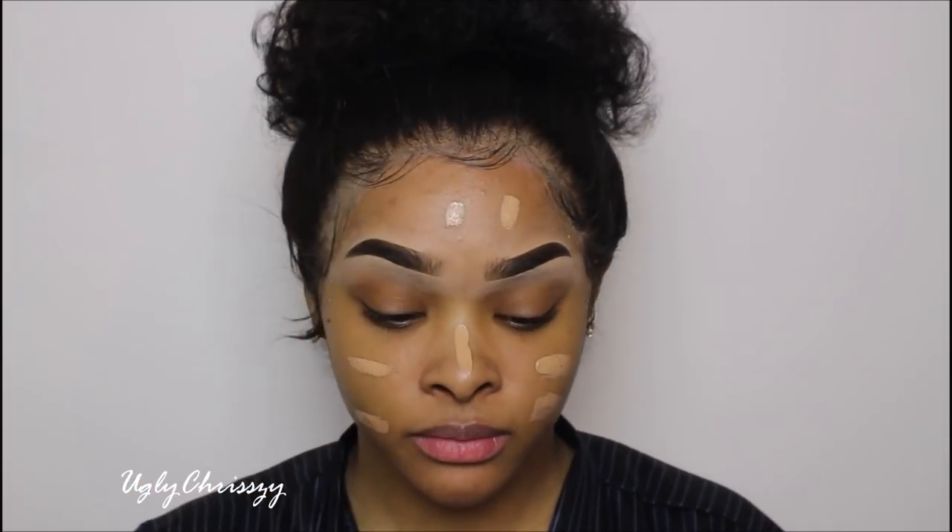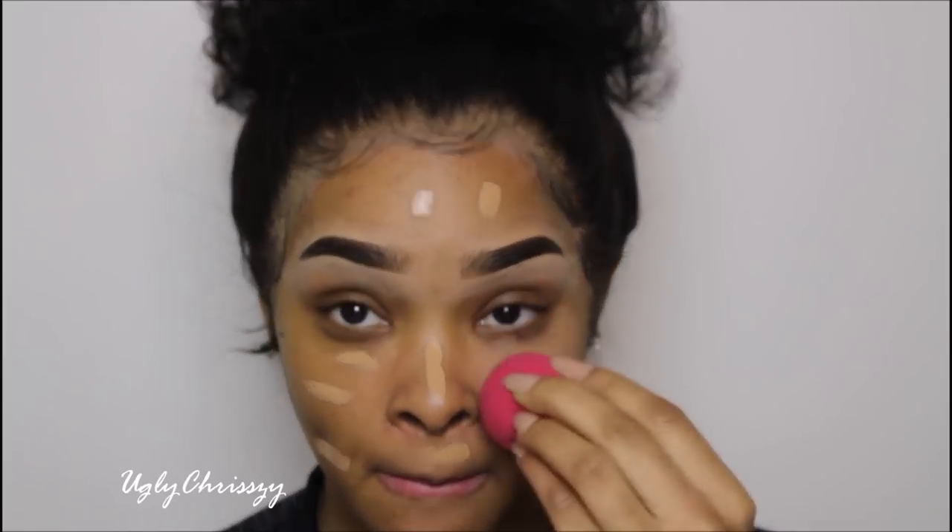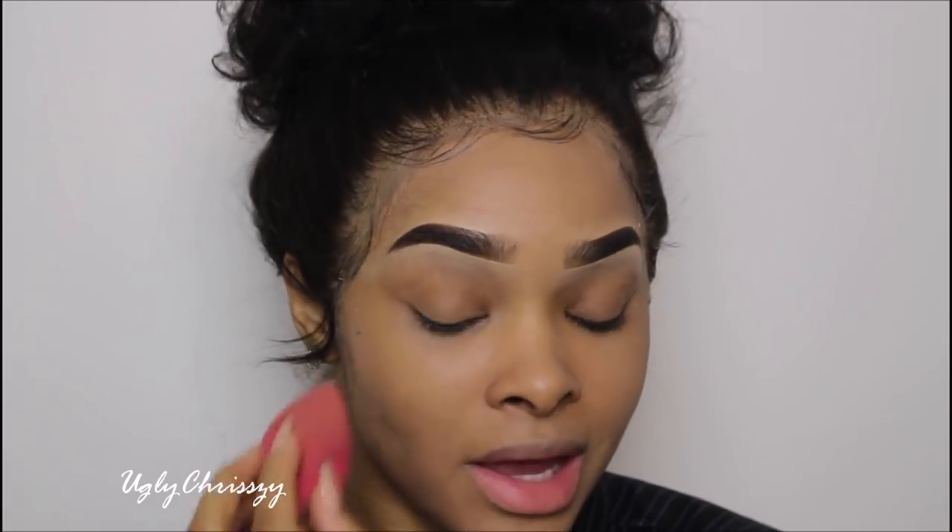I didn't wet my beauty blender so I'm just going to do it. First I'm going to drink some water. I'm back and I have a wet beauty blender. I'm actually really liking this concealer. I'm going to apply some with my finger. I didn't use as much and I'm loving it — I love how matte it is. It's like skin-like.